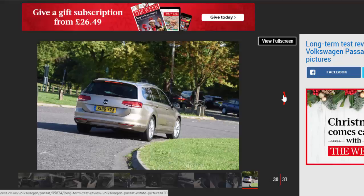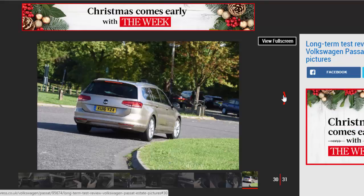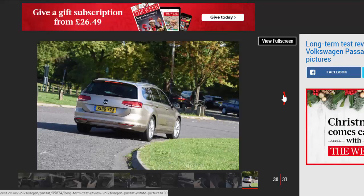I've been shifting anything and everything I can fit into the car's huge 650-litre boot, and the opportunity to move bulky bits about has opened up a new world of possibilities.